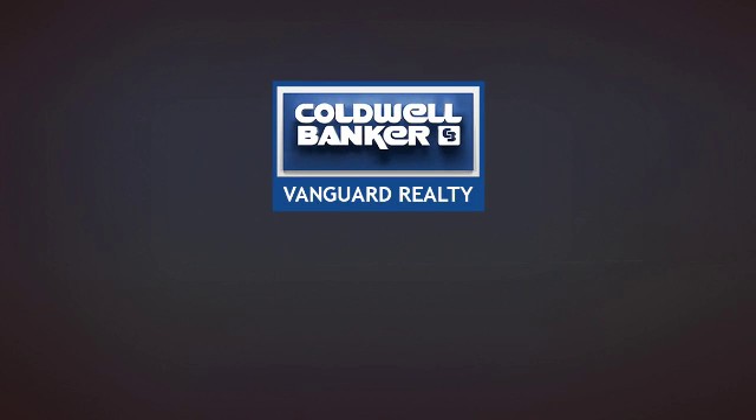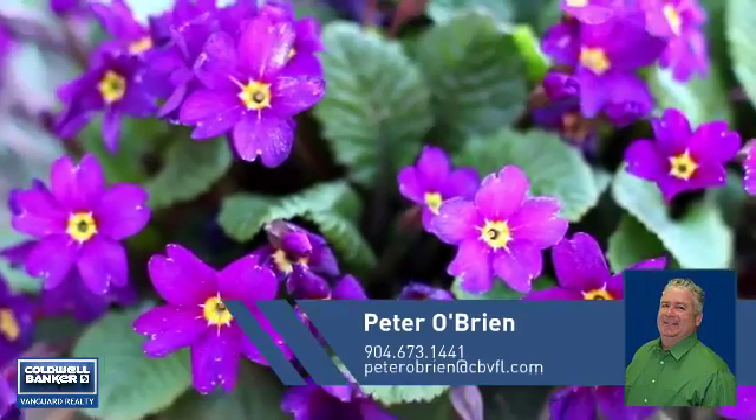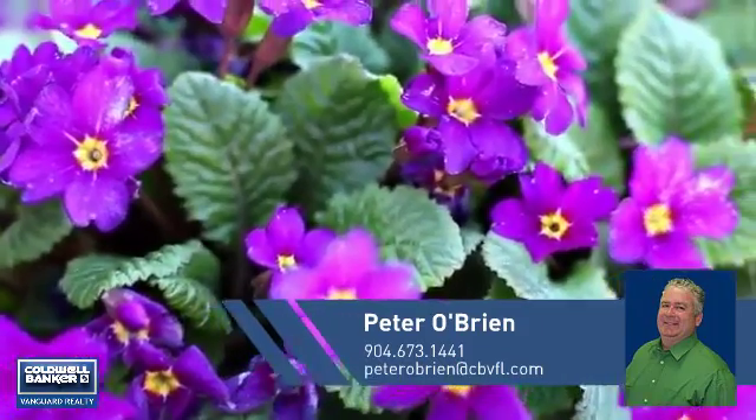At Coldwell Banker Vanguard Realty, you'll find a wide selection of listings. This video is brought to you by your real estate agent, Peter.